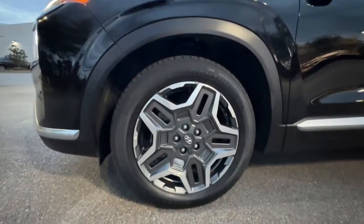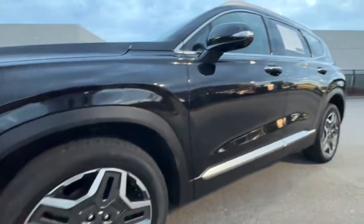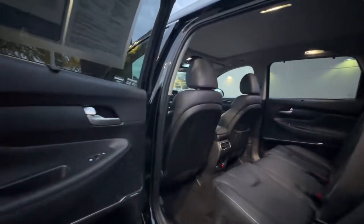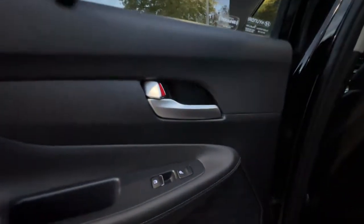Rest assured, your Santa Fe has everything you need to make excursions convenient, comfortable and confident. Treat yourself to a test drive today. Our staff will toss you the keys and give you an outstanding customer experience.